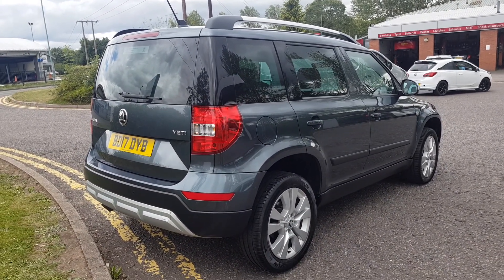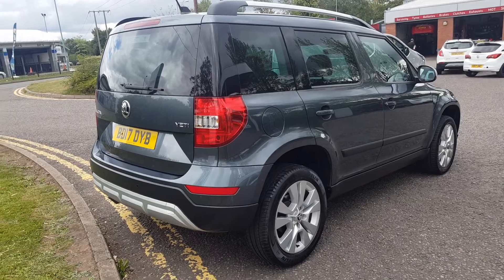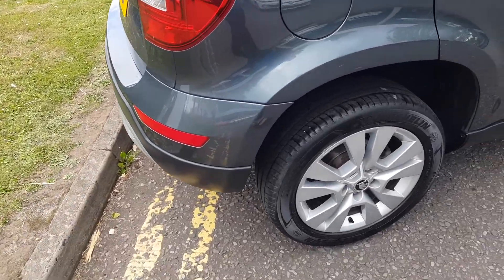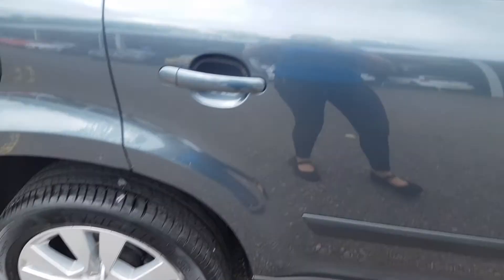It comes with a DSG gearbox. You've got front and rear ultrasonic parking sensors, silver alloy wheels, rear privacy glass, and black roof rails.